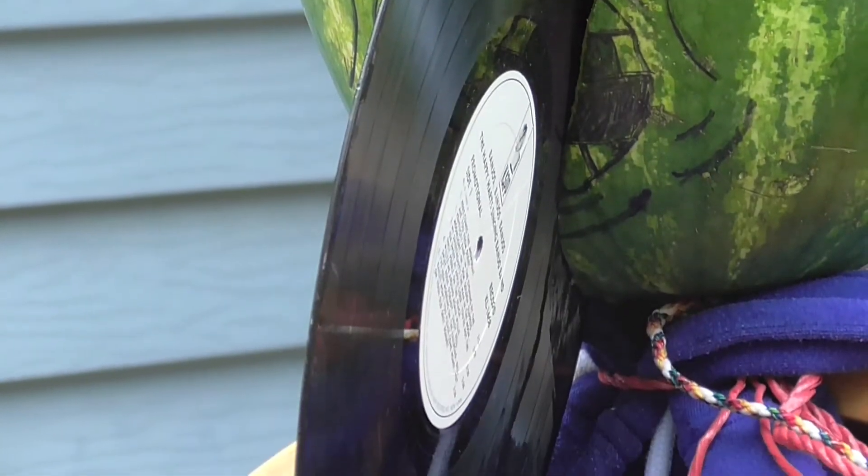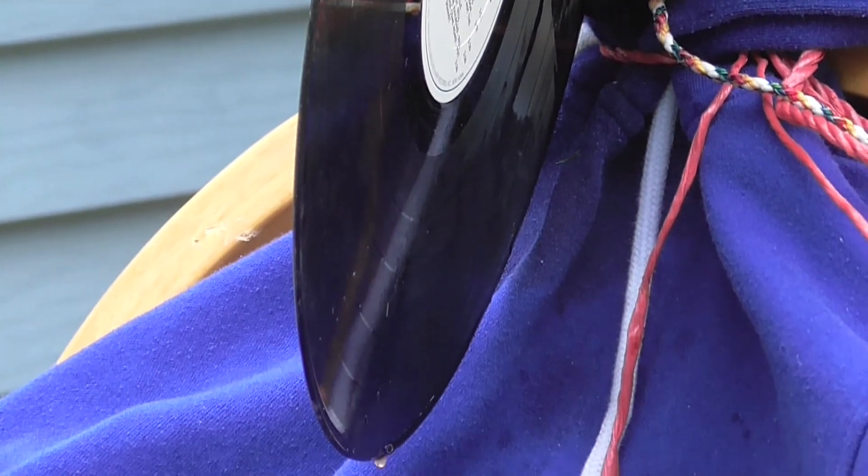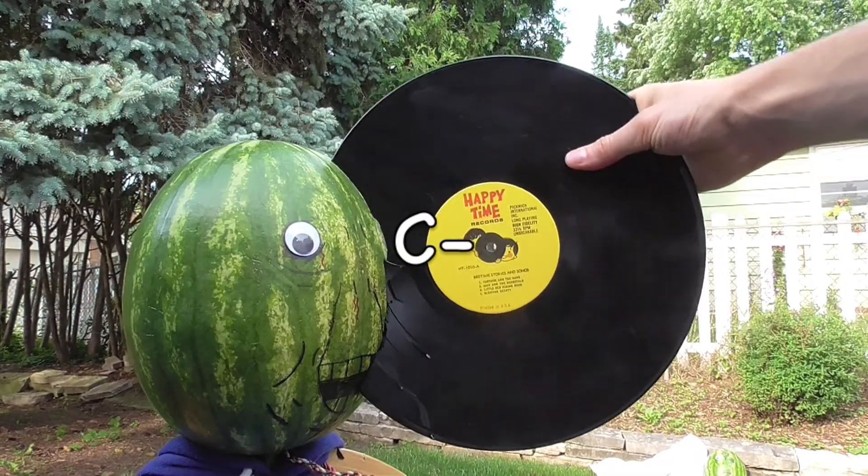Well, chances are, if the only weapon you have to defend yourself during the apocalypse is a stack of records, you're probably going to die. These things are nearly impossible to aim. However, if you can get a direct hit, they seem to do a fair bit of damage. C-.